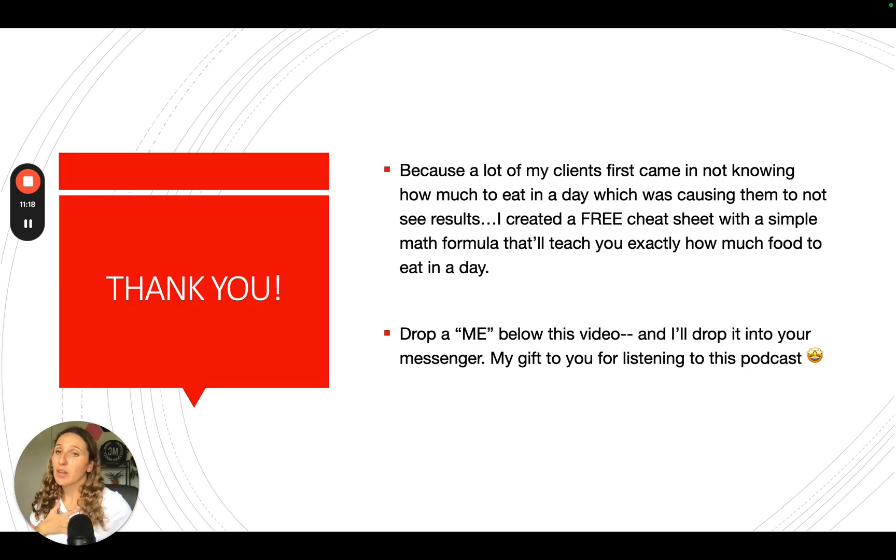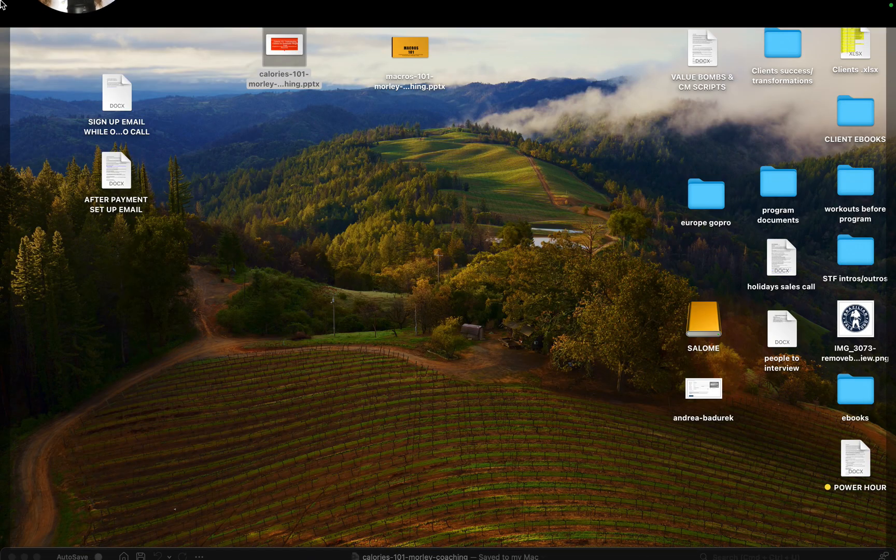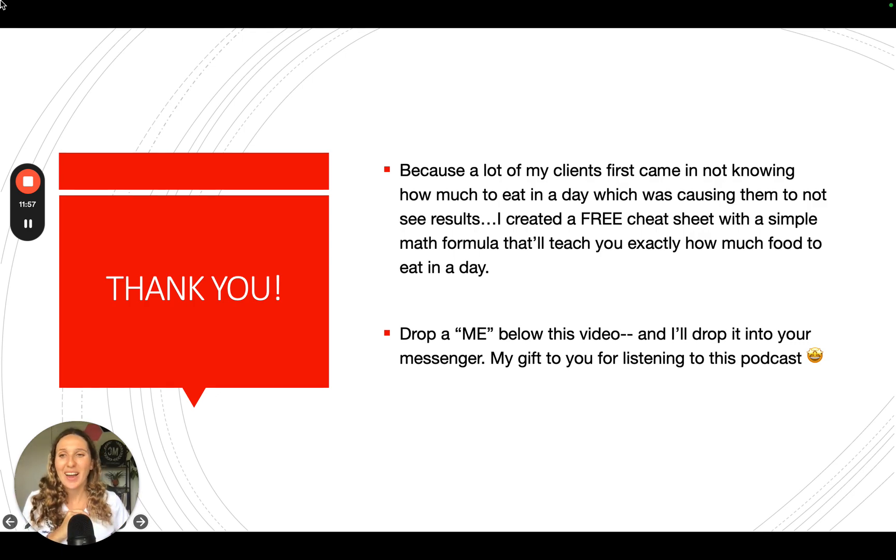If you're interested, I've created a free cheat sheet to help you know exactly how much food you should be eating, with a plug-and-play math formula that's very simple. It also includes some recipes and workouts. Drop a message below this video or send me a message on Instagram or Facebook and I'll send you that information — it'll also be in the description. I hope you got tons of value, and if you have any questions, let me know. Talk to you soon!